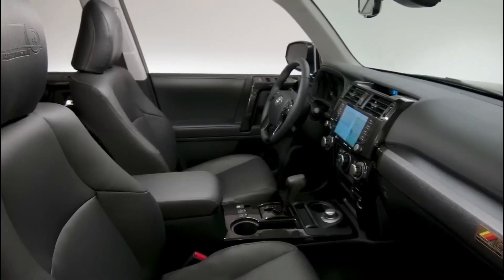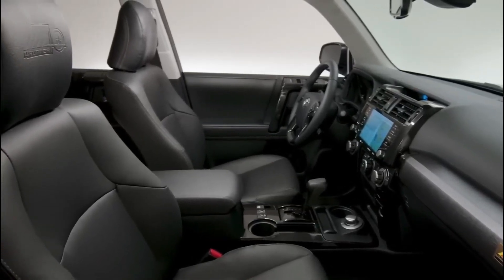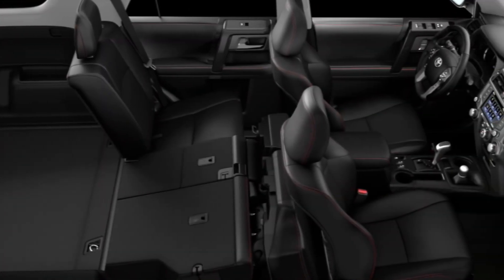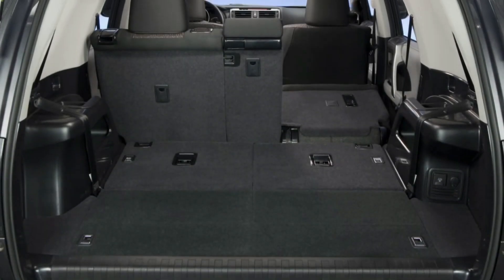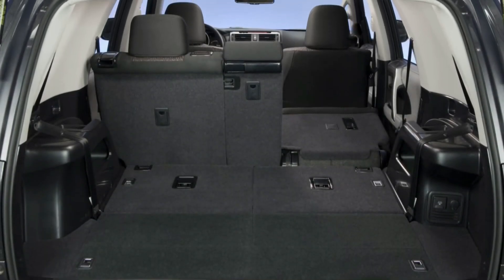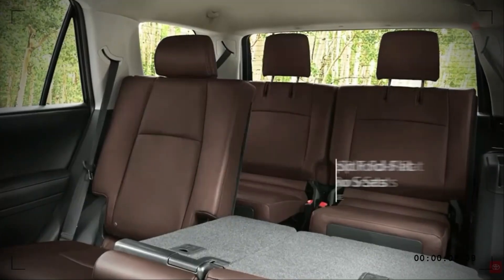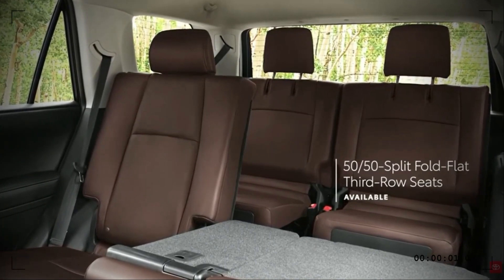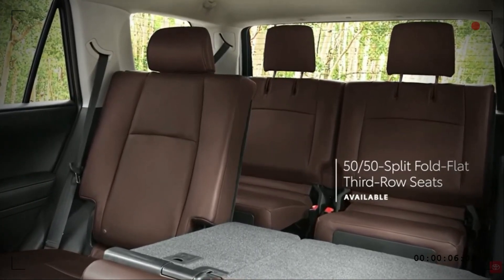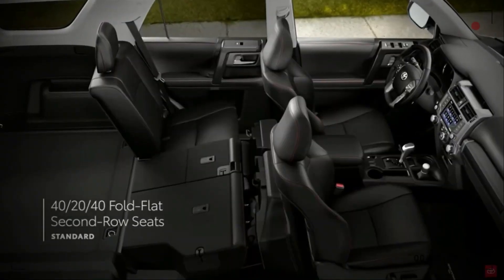The Toyota 4Runner's interior is made to be both utilitarian and comfortable, making it excellent for both on- and off-road excursions. The center stack of the 4Runner typically houses a touchscreen infotainment system. The dual-zone automatic climate control system on the TRD Pro variants enables the driver and front passenger to customize their preferred temperatures. Depending on the trim level and option package, features may include Bluetooth connectivity, USB ports, navigation, smartphone integration, and a sound system.